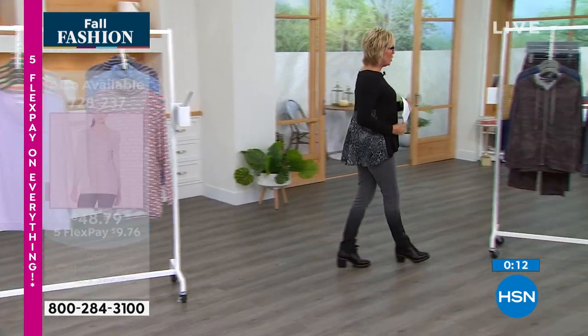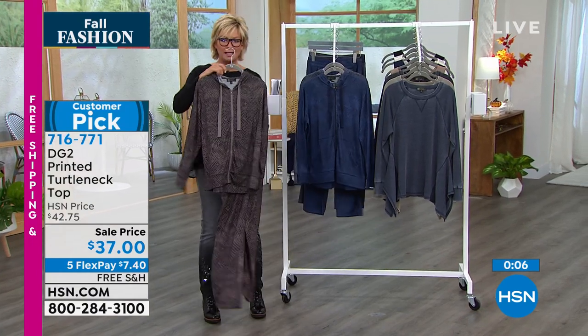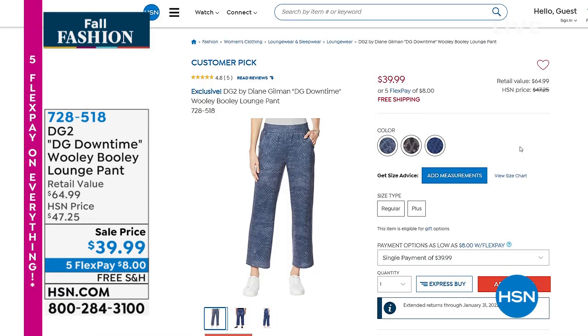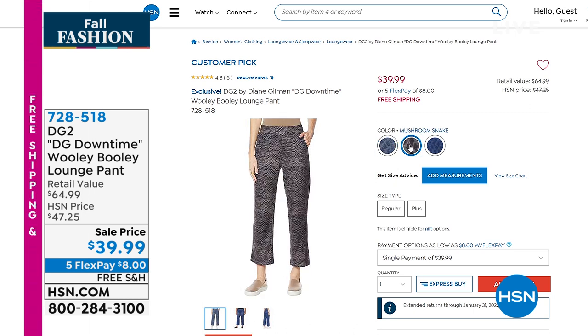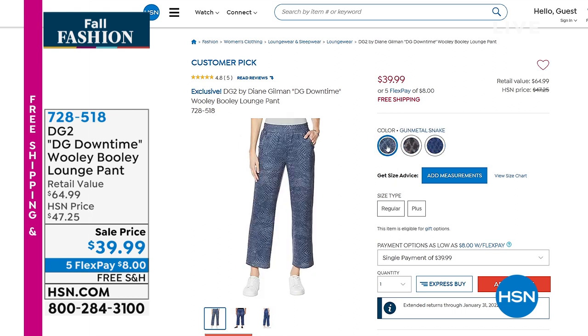There's a jogger pant and a really cool hoodie. The item number on the pant is 728518. This is part of the DG2 Downtime — she calls it the Woolly Bully. It's a nice wider leg, not super tight. We had jeggings and leggings last hour, but this has a freer form at the ankle. They're on sale with free shipping and five flex — about $8 per flex payment. We have them in mushroom snake, navy snake, and gray or gunmetal snake.